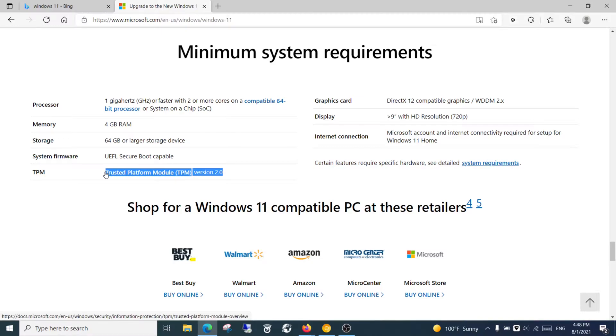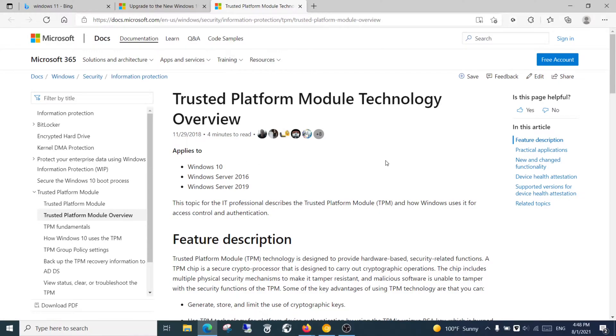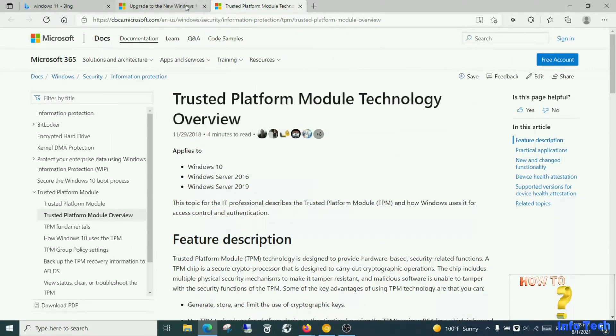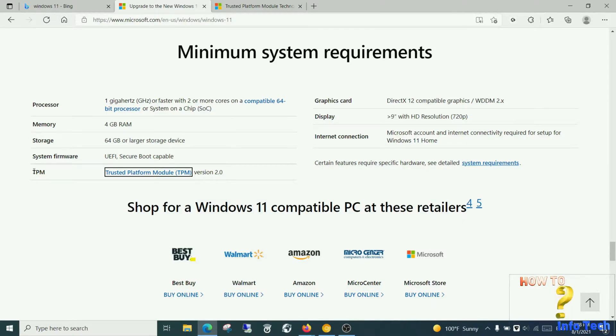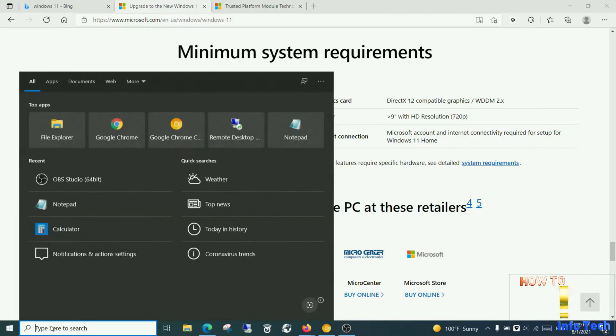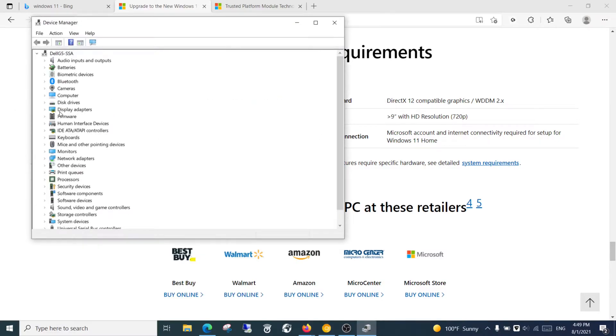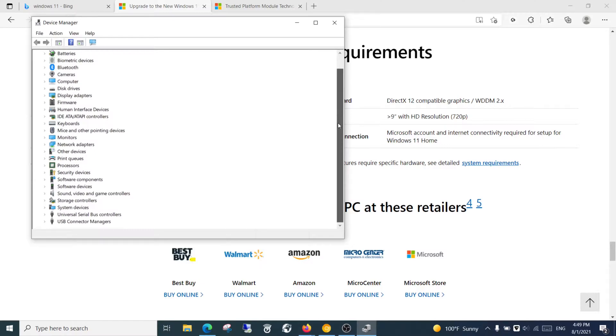What is TPM and how to check it on your device? TPM stands for Trusted Platform Module. The easy way to check it: on your Windows 10 device, go to the search bar and search for Device Manager, then expand Security Devices. You will see the TPM version. If the version is 2.0, that means you are ready to upgrade to Windows 11.